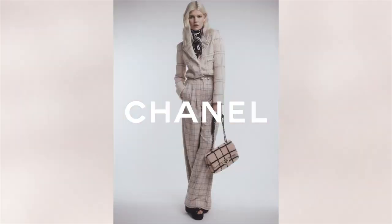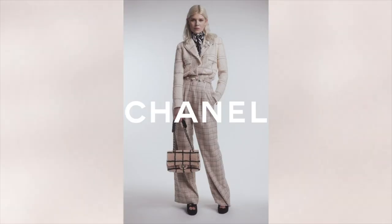Hello Mamasels! On July 20th, 2021, Chanel released their fall-winter pre-collection, or 21B, at their boutiques.